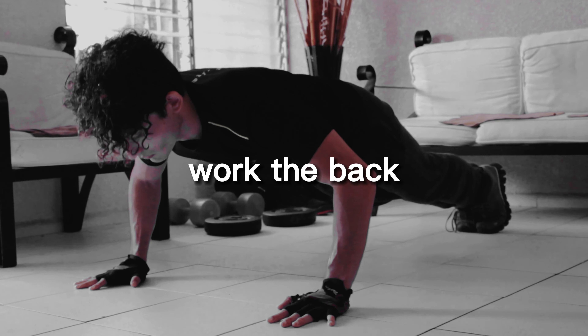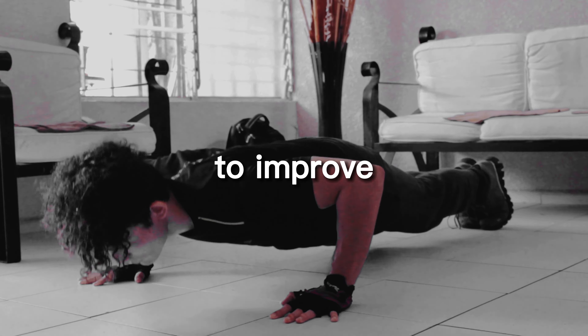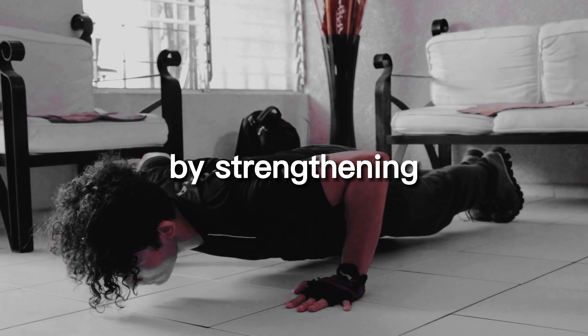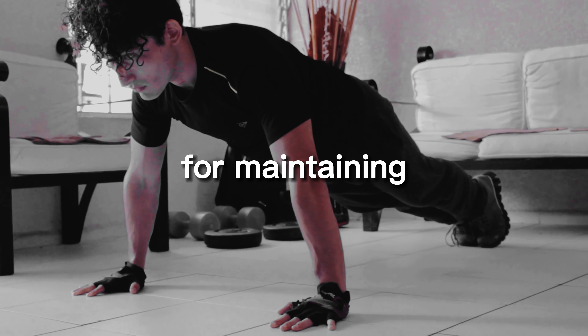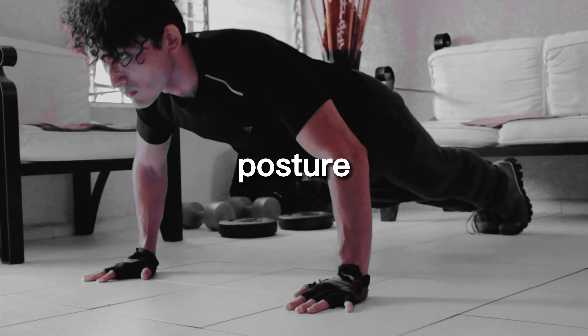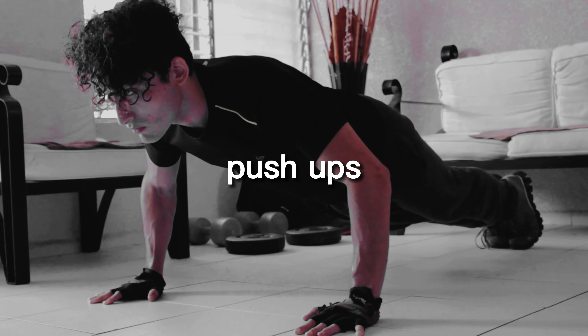Pull-ups work the back and neck muscles, helping to improve posture by promoting proper alignment. By strengthening the muscles responsible for maintaining good posture, you can reduce the risk of back pain and other posture-related issues.